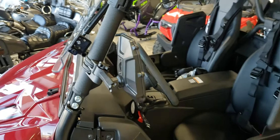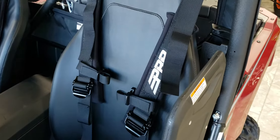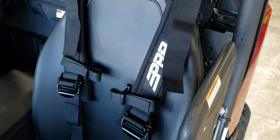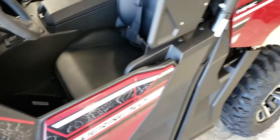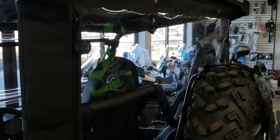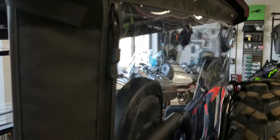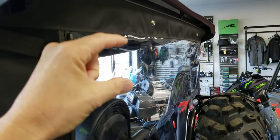Also in this machine we've installed BRP harnesses. The Yamaha rear window does zip open and you can roll it up and tuck it securely up out of the way with a couple of straps up top.